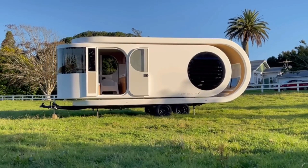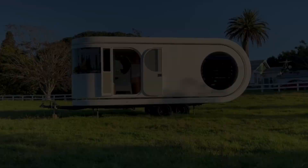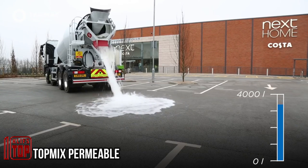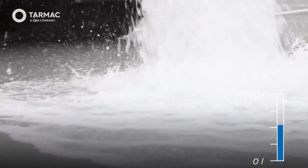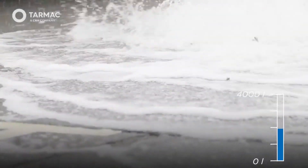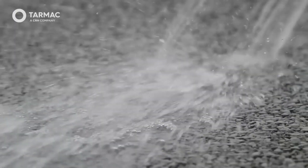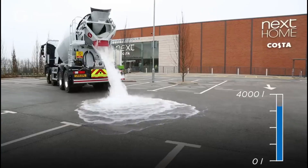Rain on the road not only lowers the temperature but also creates hazardous puddles. Tire manufacturers caution that if your tire tread measures less than 0.2 inches in depth, you should exercise extra caution in such conditions. Fortunately, a UK company has devised a remarkably simple solution to combat road water buildup — a super porous permeable concrete capable of absorbing a significant amount of water.